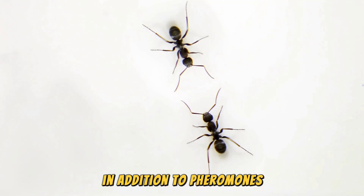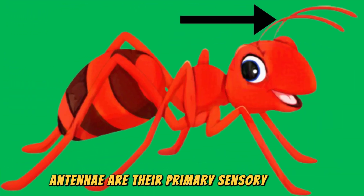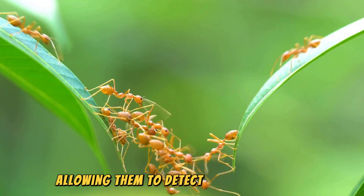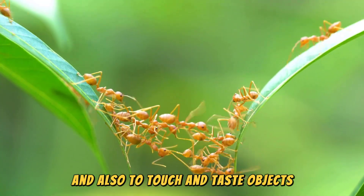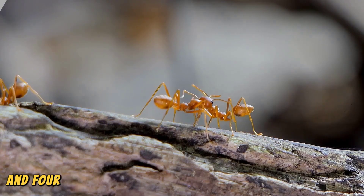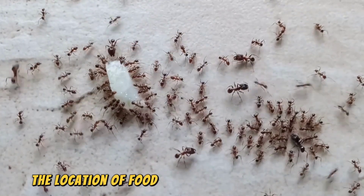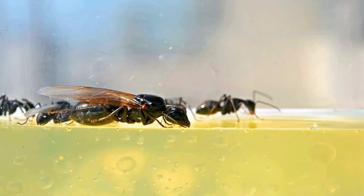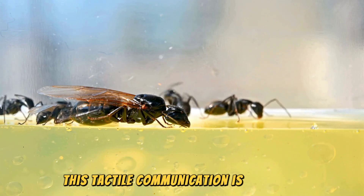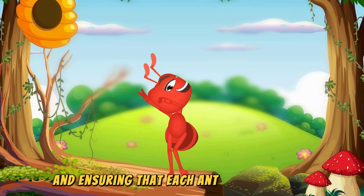In addition to pheromones, ants communicate through touch. Antennae are their primary sensory organs, allowing them to detect chemical signals and also to touch and taste objects. When ants meet, they often tap each other's bodies with their antennae and forelegs, exchanging information about their status, the location of food, and other important details. This tactile communication is essential for maintaining the colony's social structure and ensuring that each ant knows its role.